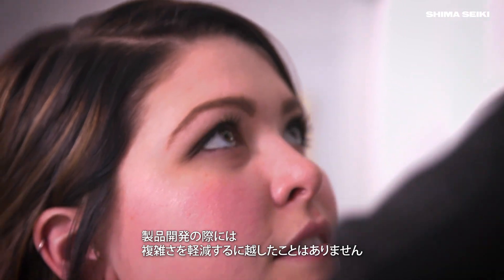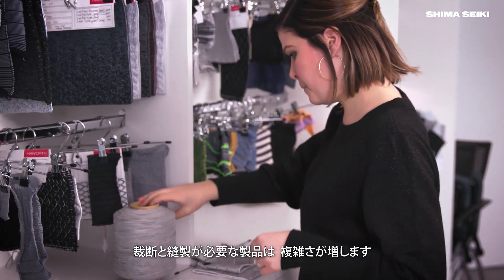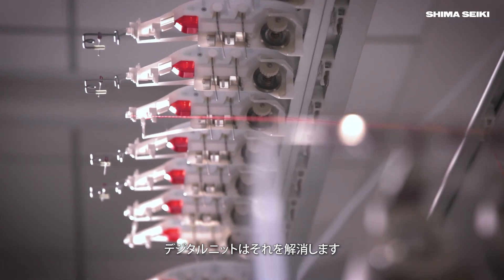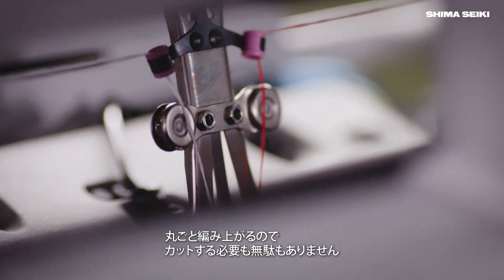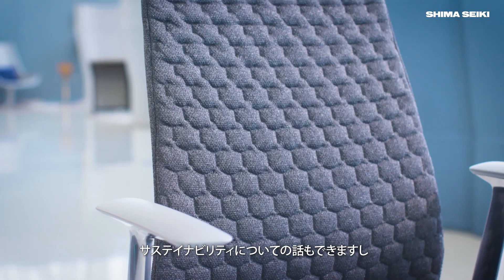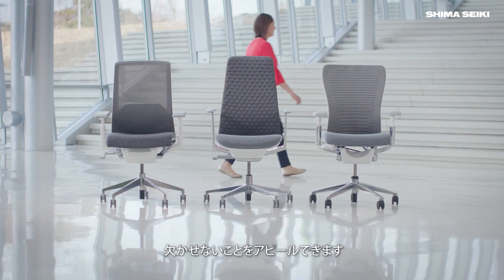Anytime you can reduce complexity when you're developing a product, I think it's beneficial. There's a fair amount of complexity in cutting and sewing, so we're looking at digital knitting as a means to eliminate some of that. We're making it all in one piece, one part — there's no cutting, there's no waste. We're totally hitting on our sustainability story in doing that, as well as making it part of how we want to move forward with furniture.